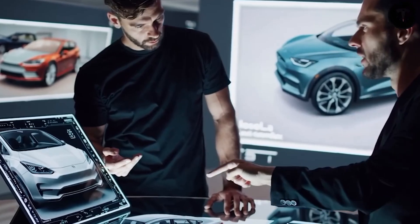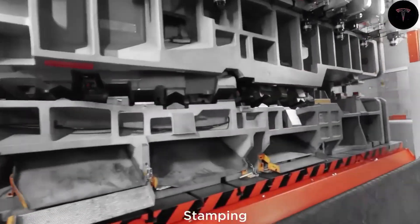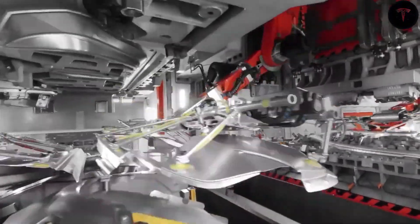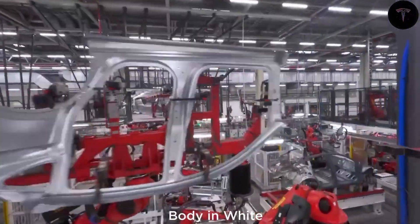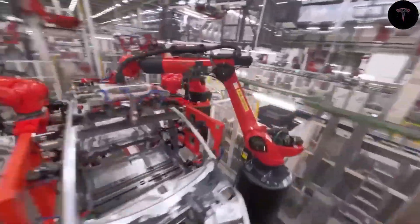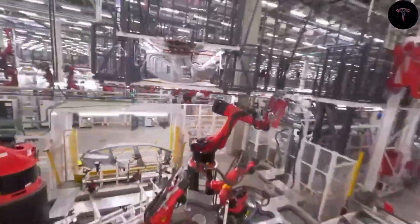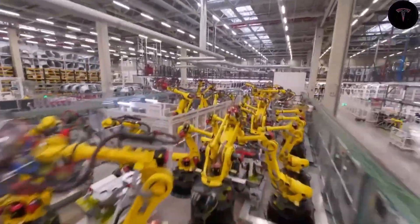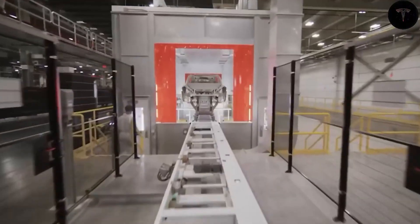Elon Musk confirmed that the vehicle will resemble the prototype seen on the road, but will utilize entirely new materials aimed at reducing production costs. A critical shift in the Model 2's construction is the move from aluminum alloy to high-strength steel for the vehicle's body. This material swap is a game-changer, enabling Tesla to significantly cut costs while improving durability and safety.